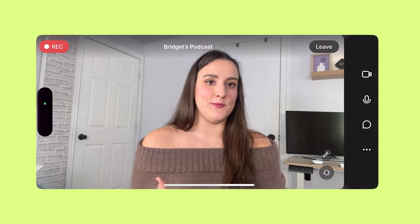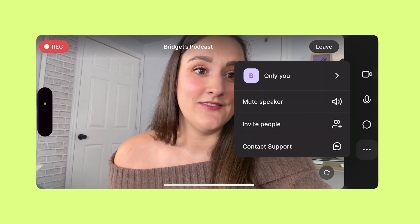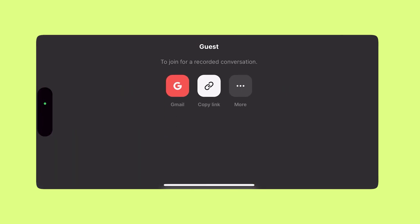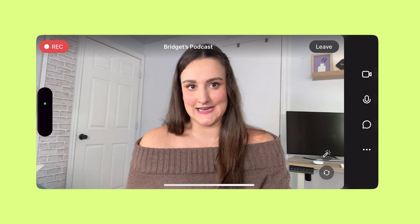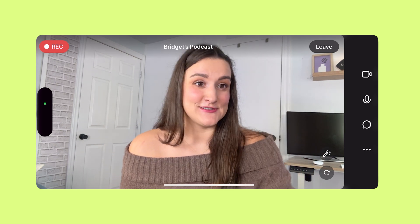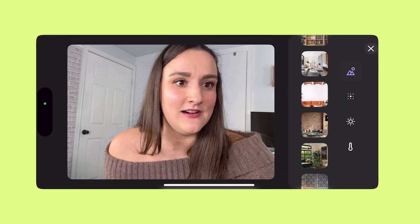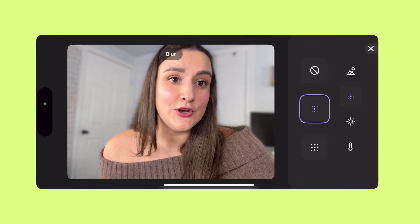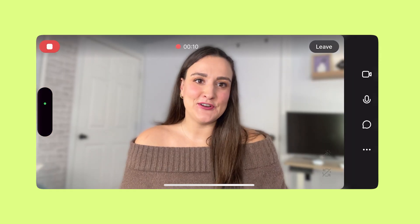If you wanted to invite somebody to record with you — maybe a co-host or a guest — you would just select the three dots, select Invite People, Invite a Guest, and you can either send them the link or invite them directly by email. They will show up beside you in the studio. Remind them to film in landscape mode. If you don't have a really good background, you can add a virtual background by pressing the wand button and choosing from the available backgrounds. You can also blur your background and change camera settings. When you're ready to record, just press record.